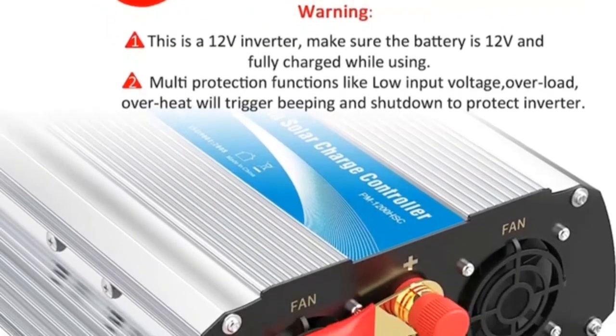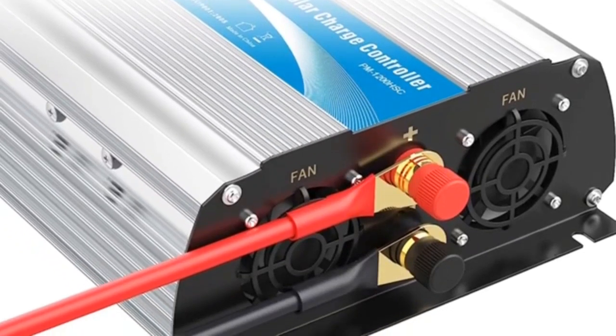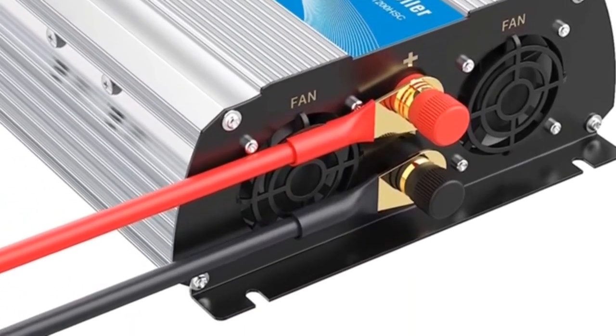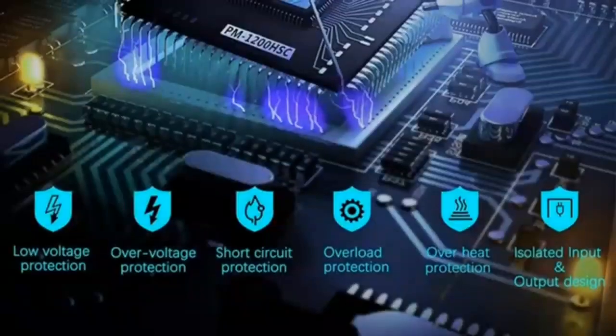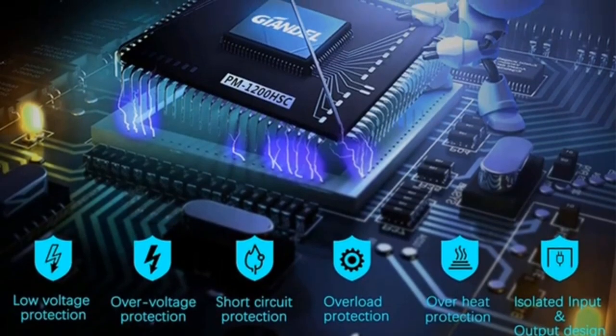The inverter features an auto restart function and an LED display to easily monitor battery input voltage and output power. It has isolated input/output design with soft start technology. The big, durable aluminum alloy housing provides advanced protection from drops and bumps, and an intelligent cooling fan helps reduce heat and prevents shortages.